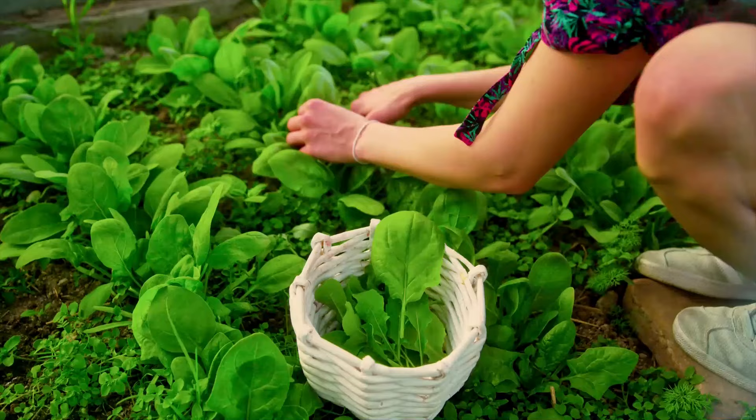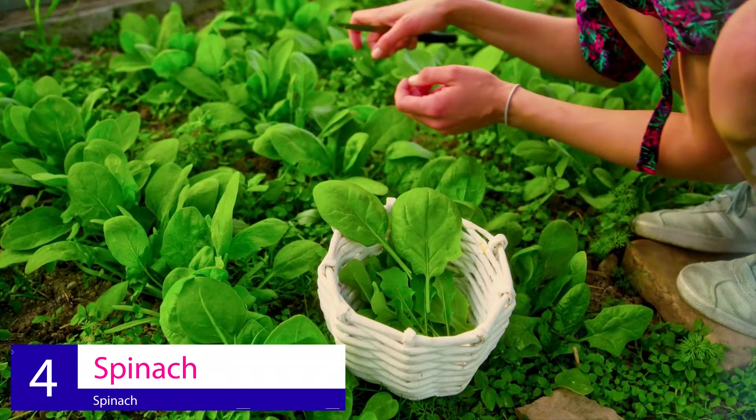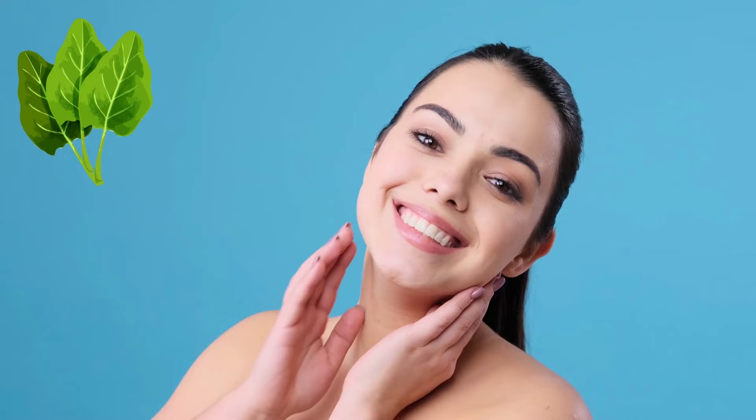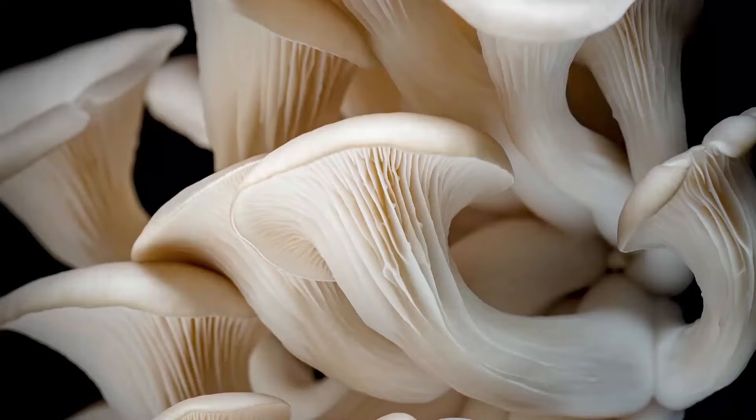Number 4: Spinach. This leafy green vegetable is a fiber powerhouse and contains high levels of antioxidants. It's also one of the richest sources of collagen. Simply adding a cup or two to your diet each week can do wonders for your skin, hair, and nails.